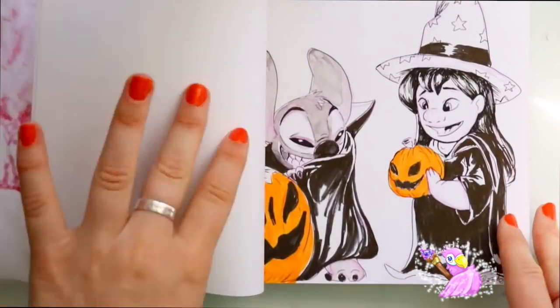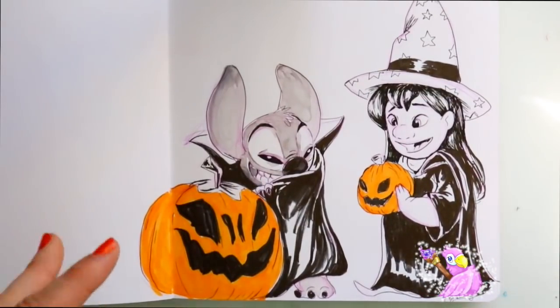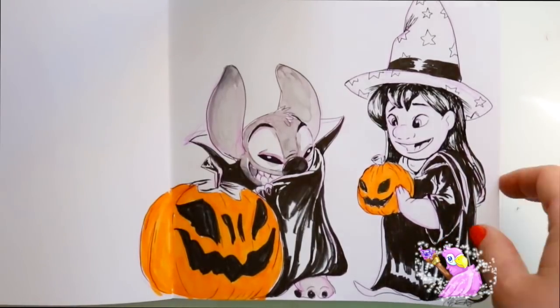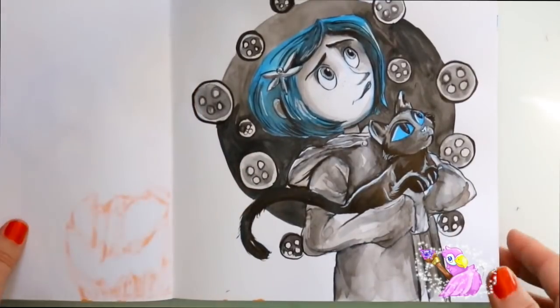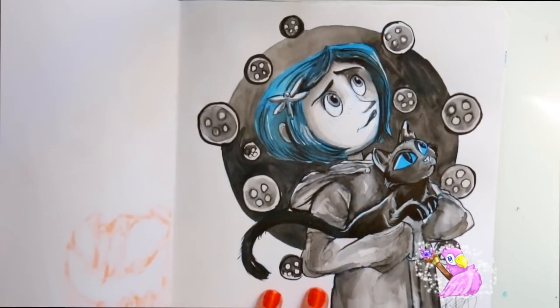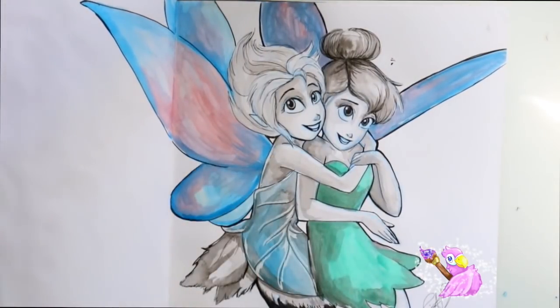Jake Parker's prompt was 'fall' so I did this cute little Halloween still from Lilo and Stitch — Stitch as Dracula and Lilo as an adorable little witch. Then another one of my favorite Halloween characters was Coraline — we've got Coraline and the cat; he didn't have a name, did he? Then back to Jake Parker's prompt 'united,' so I did Periwinkle and Tinkerbell because they reunited as sisters in The Secret of the Wings.